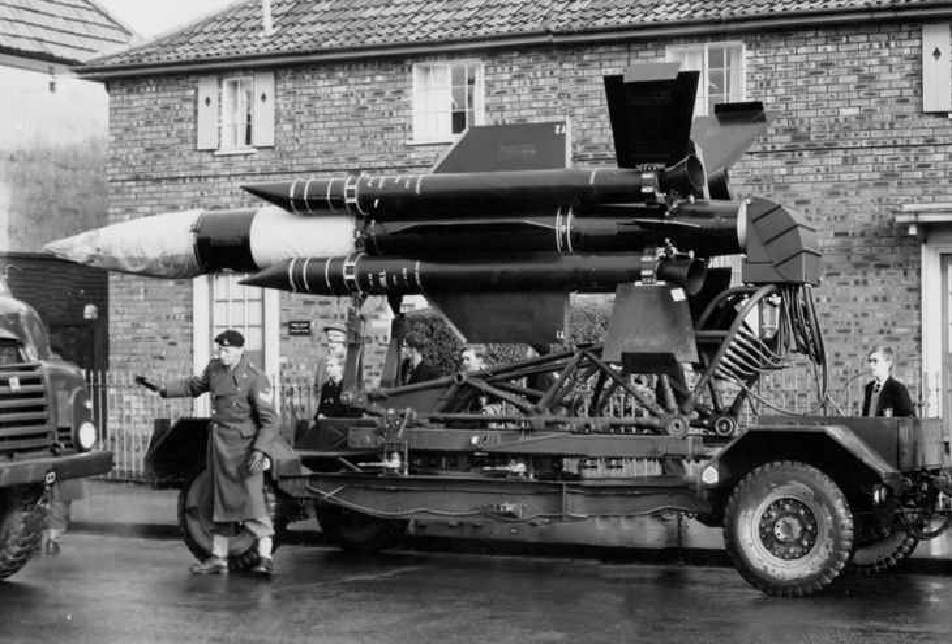The Thunderbird originated in a proposal to English Electric in 1949 to develop a missile to provide ground-based air defence to the British Army in the field. As such, it was intended to replace the 3.7-inch heavy anti-aircraft gun that fulfilled this role during World War II. Like the 3.7, the new missile would be operated by the Royal Artillery. English Electric created a guided weapons division to work on the project. While the project was starting, the Ministry of Supply began work on what would become known as the Stage Plan, which envisioned a multi-stage programme to provide an integrated air defence network including new radars, interceptor aircraft, and missiles. As the missiles were the least understood technology, the MOS decided to implement their deployment in two stages.